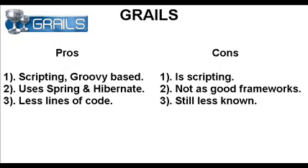Grails is similar to Ruby on Rails. The scripting is Groovy-based and it's similar to Python in scripting, not in syntax. It's very similar to Java, especially in syntax and certainly in certain philosophies. It uses Spring and Hibernate, so it's really got a full stack, and it purports to have fewer lines of code. One of the cons is if you're not used to scripting, you have to get used to it a little bit. It's not as good as the frameworks it's based off of, like Ruby on Rails directly. And it is still less known than other frameworks.